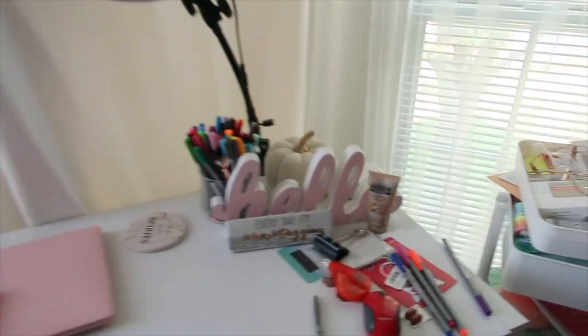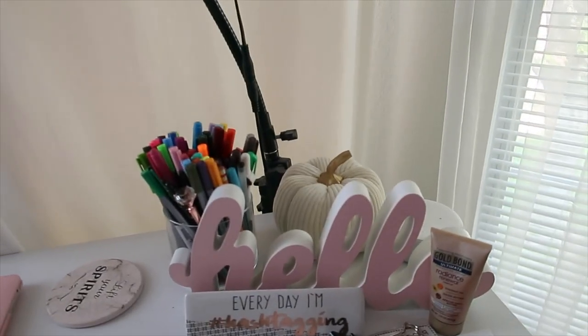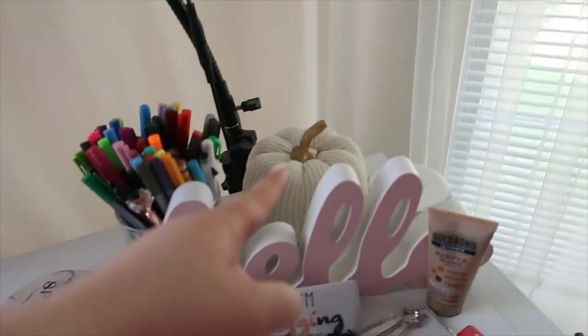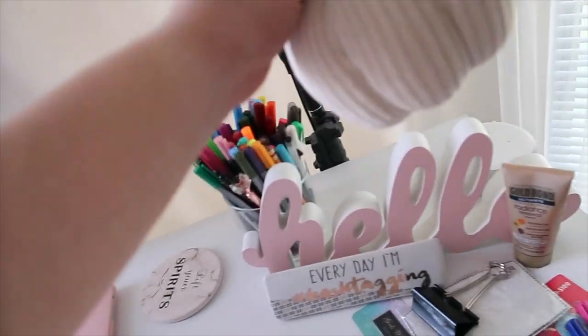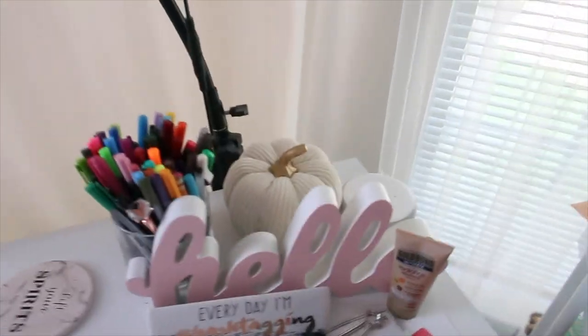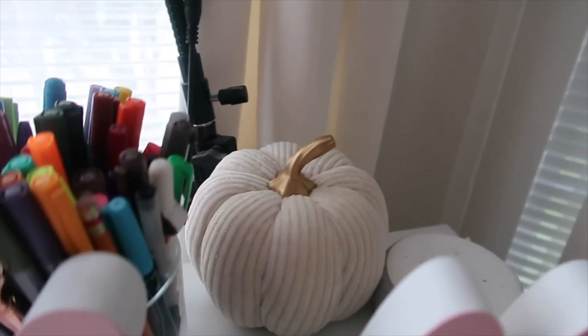I'm going to show you the little fall thing I implemented on my desk. I used to have a vase here with flowers and now I just have a pumpkin with a gold stem. I got this at Target last week for I think three dollars in the dollar section.